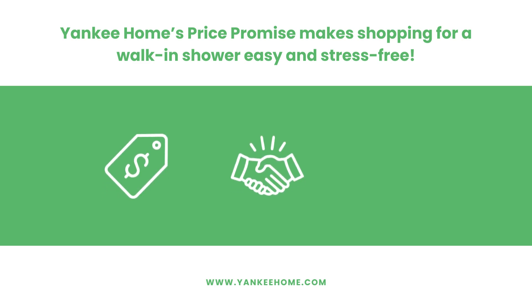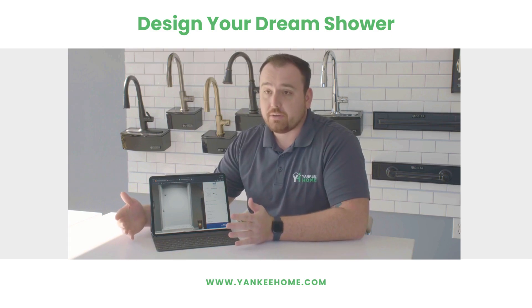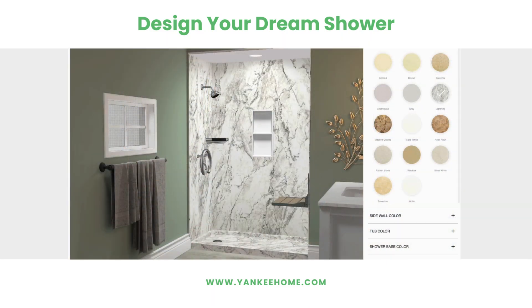Yankee Home's price promise makes shopping for a walk-in shower easy and stress-free. During your in-home consultation, your design consultant will design and review the bath or shower of your dreams.